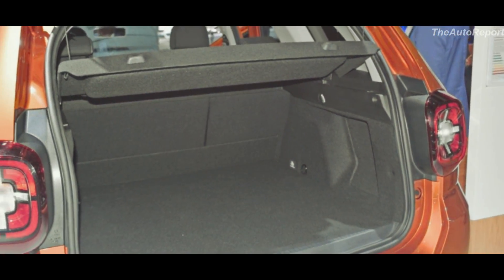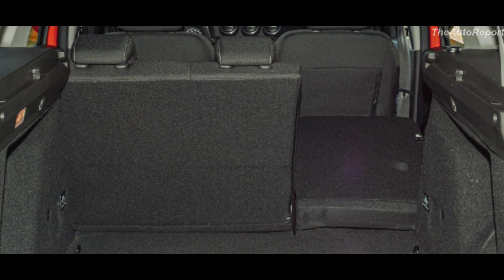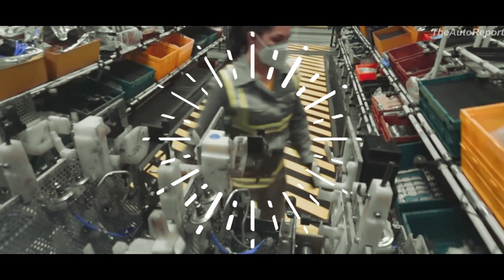Underneath, the new Duster will ride on the CMF-B architecture, and that comes with some great advantages. It translates to a larger boot and more space for passengers in the cabin — something we all appreciate in our SUVs.